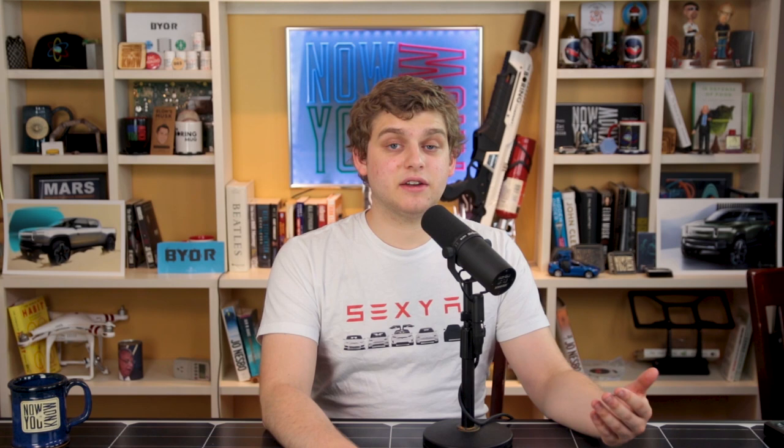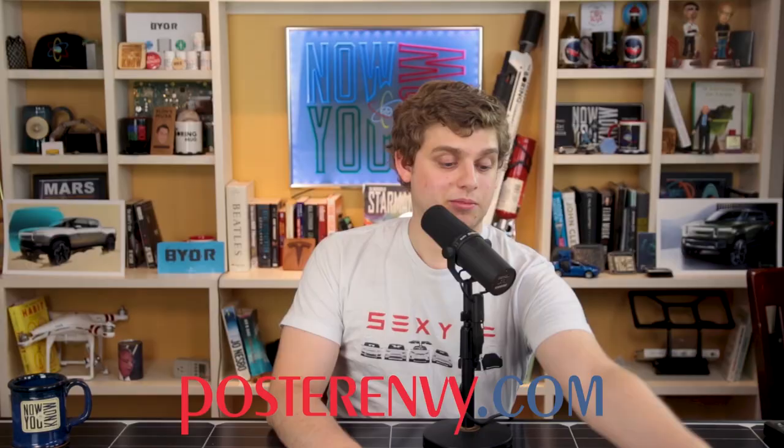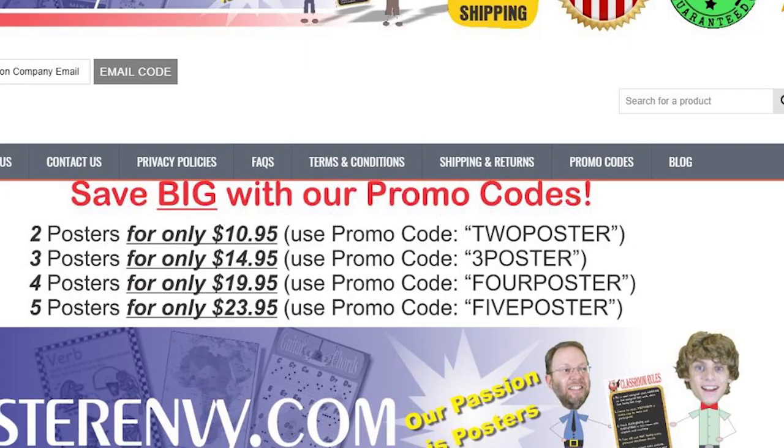It's time for BeFree — Businesses for Rewarding Elon Employees. Any business can sign up on the website, allowing Elon employees to get discounts just for working for Tesla, SpaceX, or the Boring Company. This week's BeFree business is Poster Envy — a company that Zach and Jesse actually run, making fun, cool posters. For Elon employees, they're giving away two free posters — just pay shipping and handling. Visit posterenvy.com and enter your valid email address from either tesla.com, spacex.com, or boringcompany.com, and they'll email you a promo code.